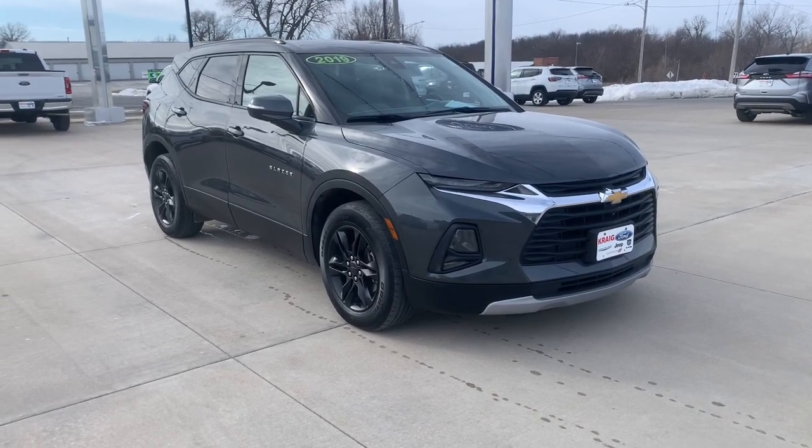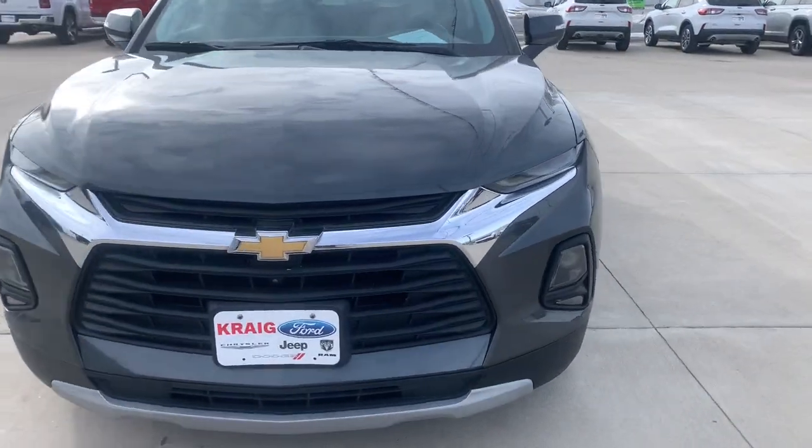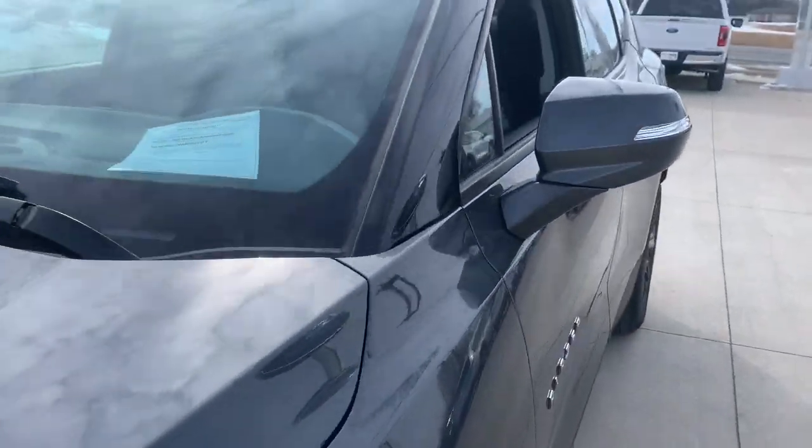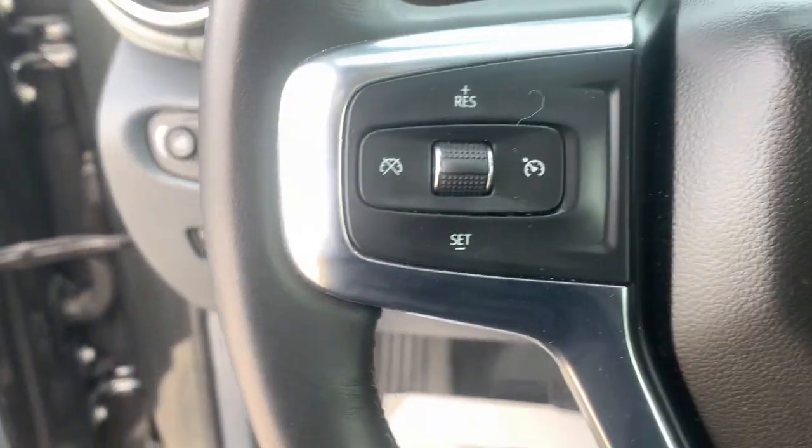Get a feel for the 2019 Chevrolet Blazer. This vehicle is an outstanding buy with fewer than 25,000 miles on the odometer. This vehicle delivers the style, comfort, and efficiency you need to meet the needs of today's lifestyle.